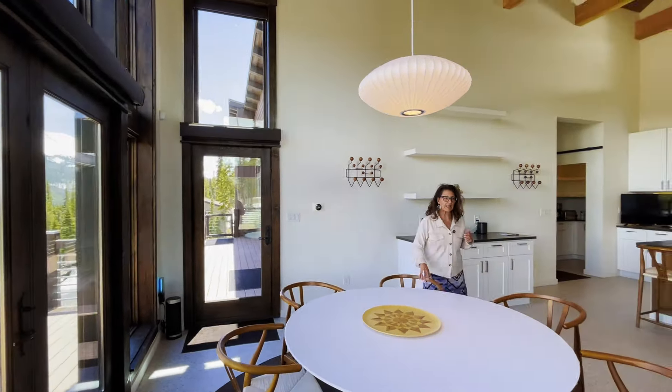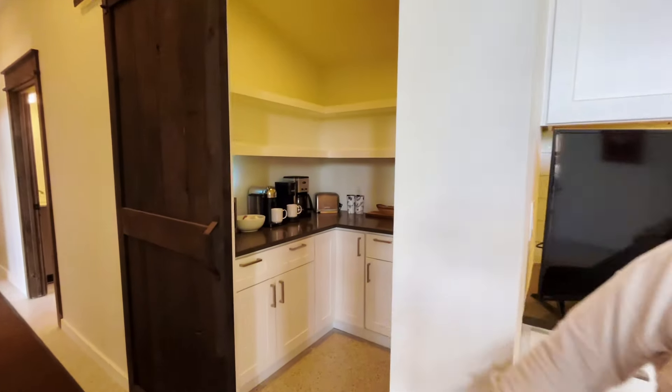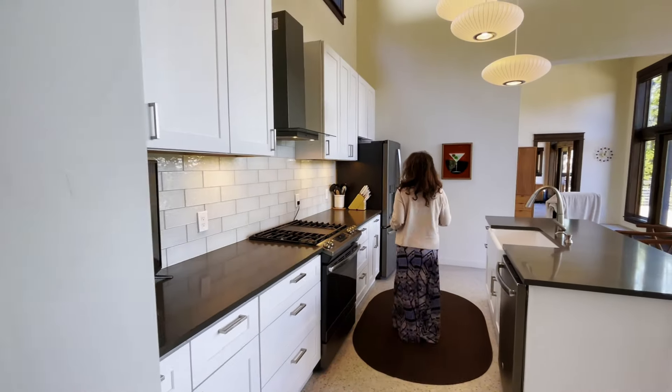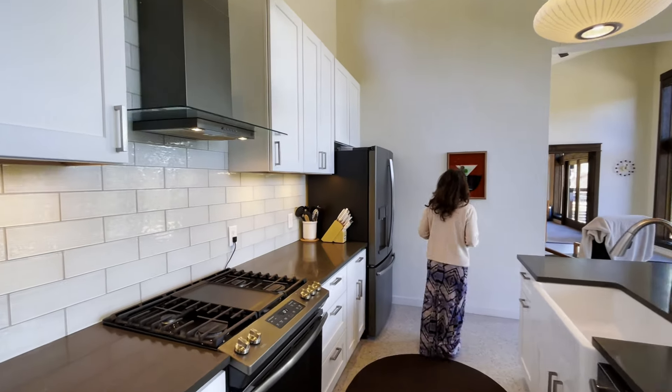Nice clean cabinets with floating shelves, and the kitchen is super simple but very roomy and efficient. You also have a little pantry closet over here with a microwave, coffee maker, and extra storage. I really like the glass subway tile that they chose.